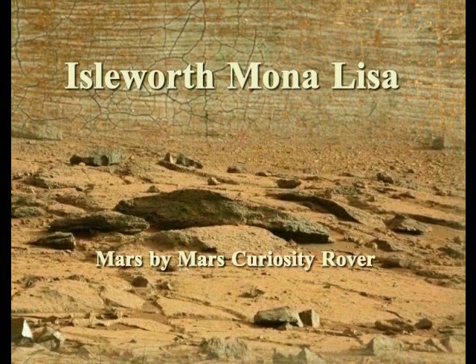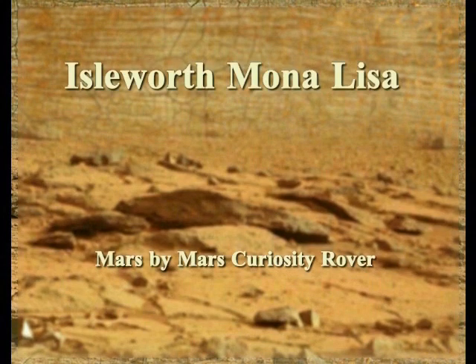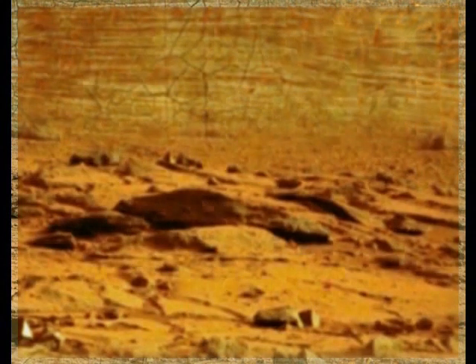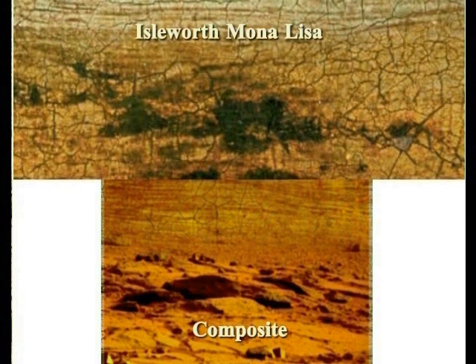To show how this painting was made, I will demonstrate briefly. I extracted the upper portion of the background of the Isleworth Mona Lisa and pasted an actual Mars photo below it, adding slight blur. This produces a similar appearance. The lower half is actual Mars photo with blur added. Comparing with the Isleworth Mona Lisa background — removing color — they appear unmistakably similar. This is how the background of the Isleworth Mona Lisa was created.